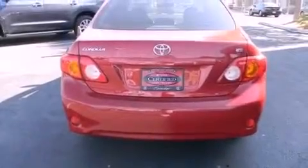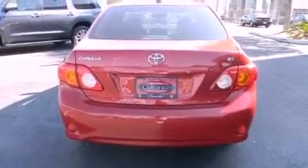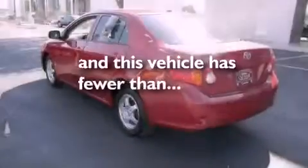It also features an anti-lock braking system, rear curtain airbags, and this vehicle has less than 45,000 miles.